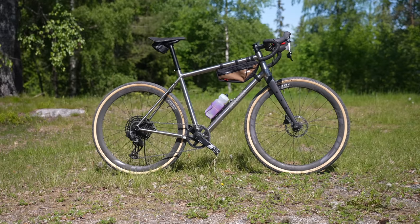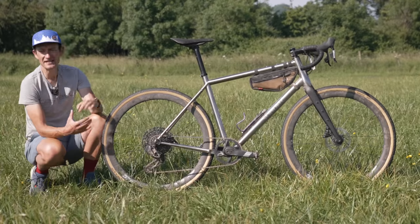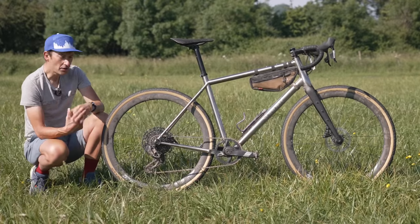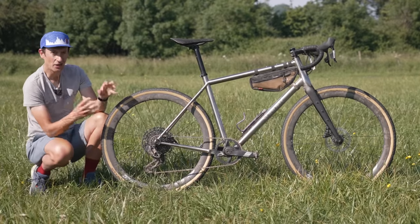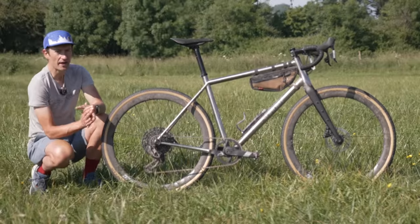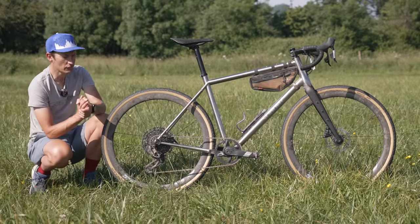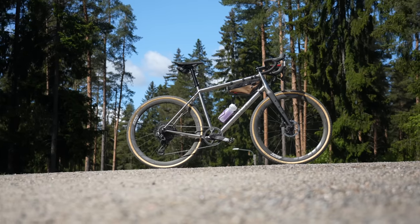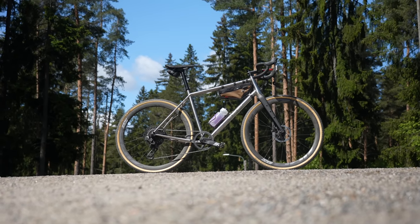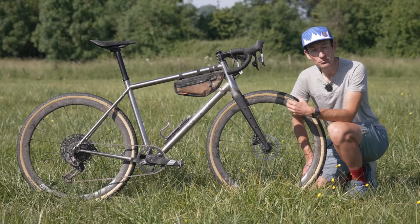I think what SRAM is doing here is even more commendable and impressive when set against what Shimano and Campagnolo are offering. I don't think they're offering enough at this lower price point. So a really exciting future for anybody buying a gravel or adventure bike in the next 12 months with a focus on value for money, because I don't think you can get anything better than what Apex is going to offer in that price category.